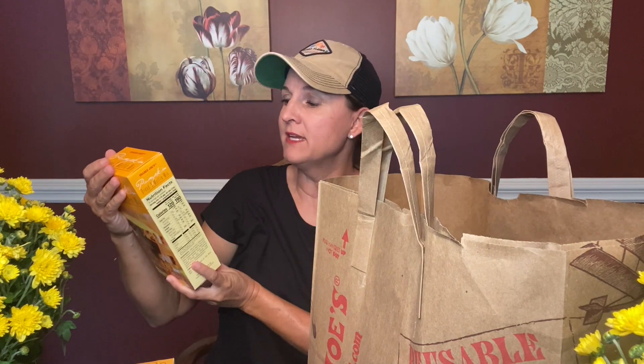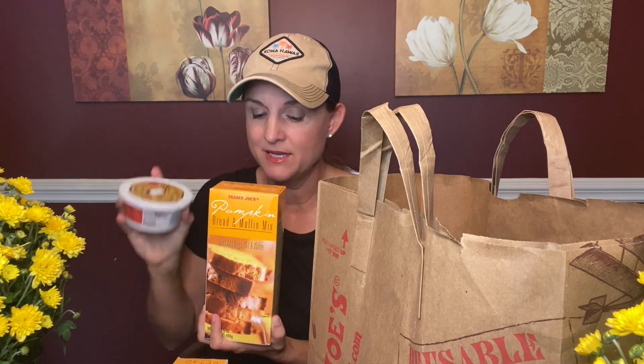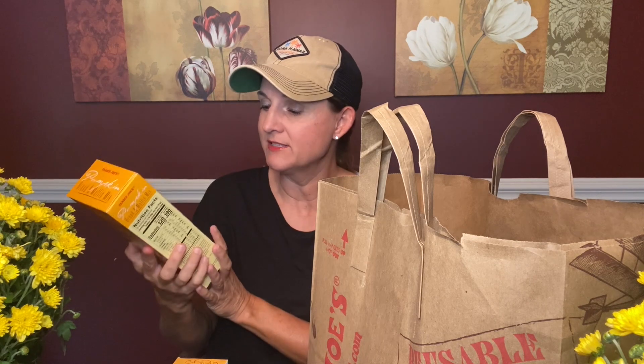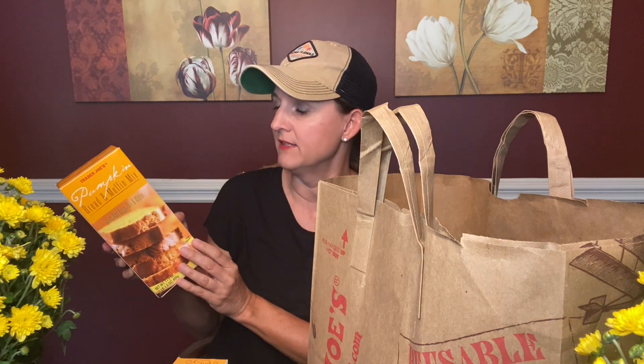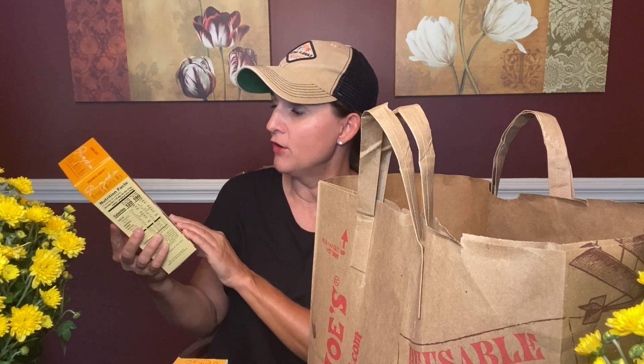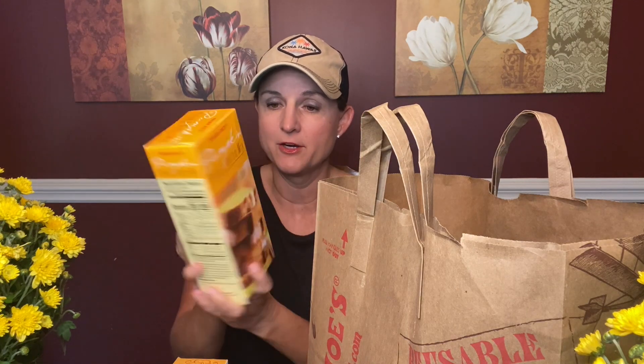This is one I'm most excited about. Next I grabbed the pumpkin bread and muffin mix, and I'm thinking this might go really great with the cream cheese topping. I'll let you guys know how this works out. I feel like I'm going to make the muffins instead of the bread loaf, but let me know if you've tried this or have any tips to make it even better. It says just add eggs, oil, and water.